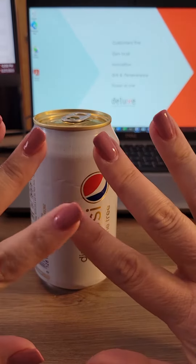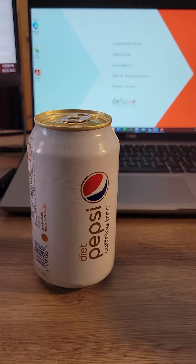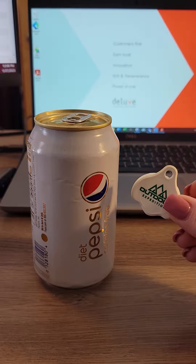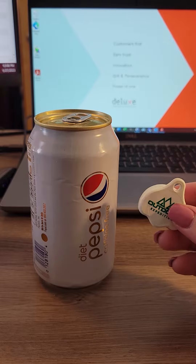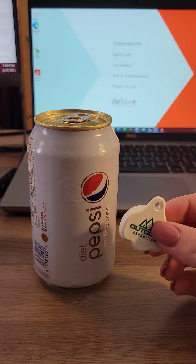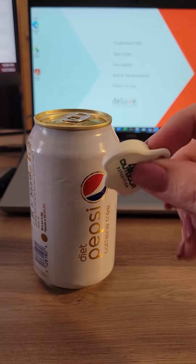As a woman who splurges on getting her nails done, I wanted to share this awesome new product that I just found at the PPIA show. It is called the Cappy, and what a fun little giveaway at your events this summer — or if you're a beverage customer, great idea here. Let me show you how the Cappy works.